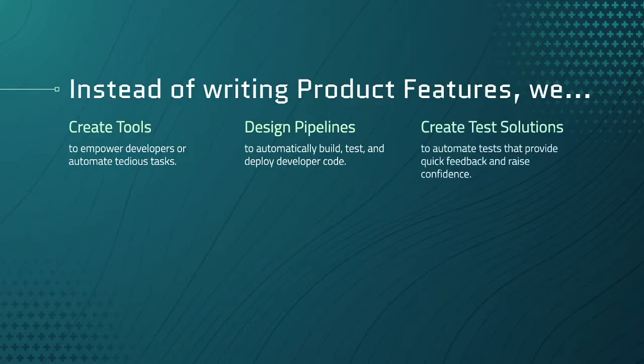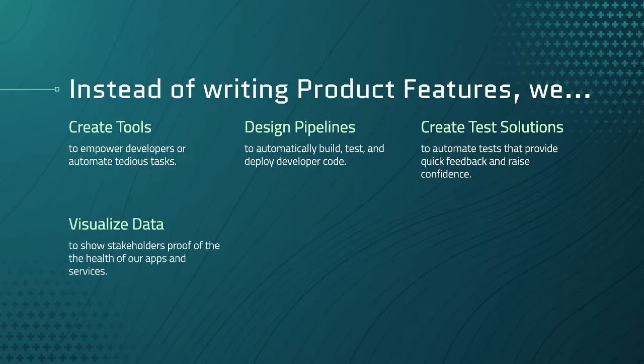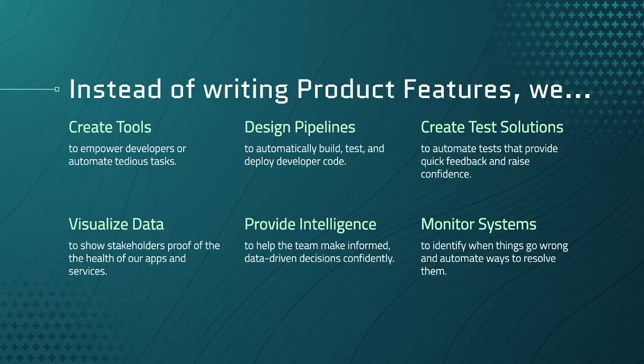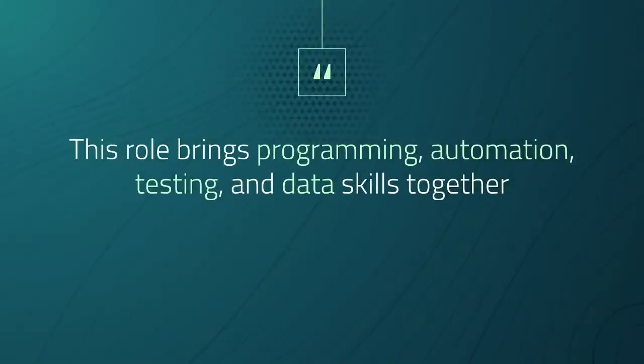We also create test solutions to automate tests that provide quick feedback and raise confidence. We visualize data to show stakeholders proof of the health of our apps and services. We provide intelligence to help the team make informed data-driven decisions confidently, and we monitor systems to identify when things go wrong and automate ways to resolve them. The point is that we're solving different problems than developers. In a nutshell, this role brings programming, automation, testing, and data skills together.